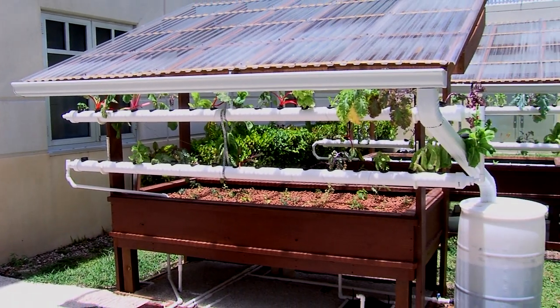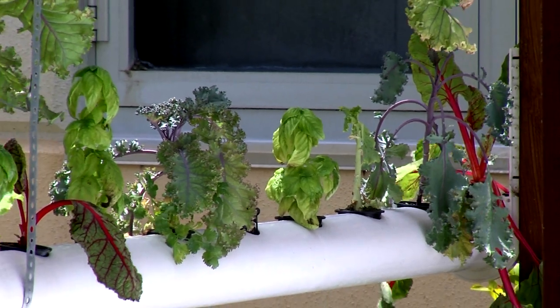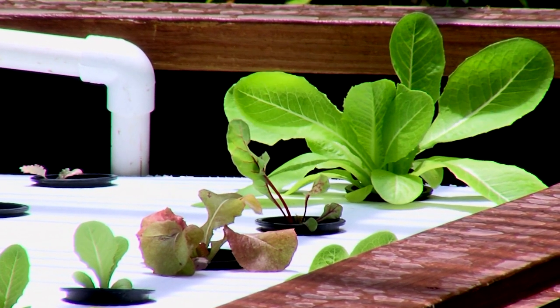The garden provides numerous vegetables including Swiss chard, kale, cucumbers and more, all of which the school donates to a local food bank.